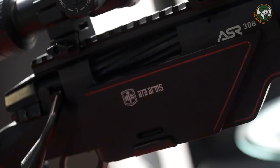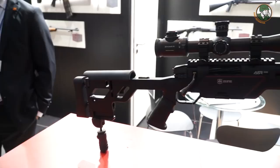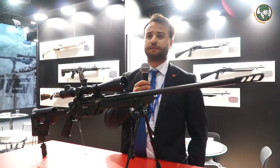The accuracy we are achieving is below 1 MOA with premium factory ammunition. We just started serial production and are introducing this product at Eurosatory 2018. We are focused on all forces capable of using this sniper rifle — military and police forces all around the world.